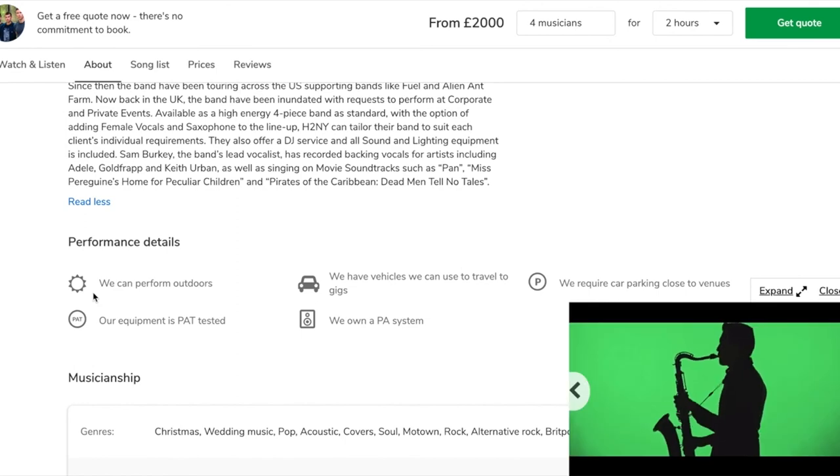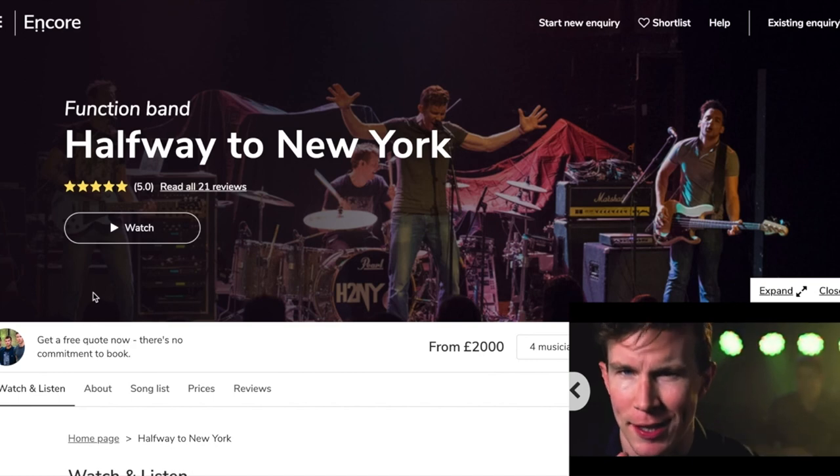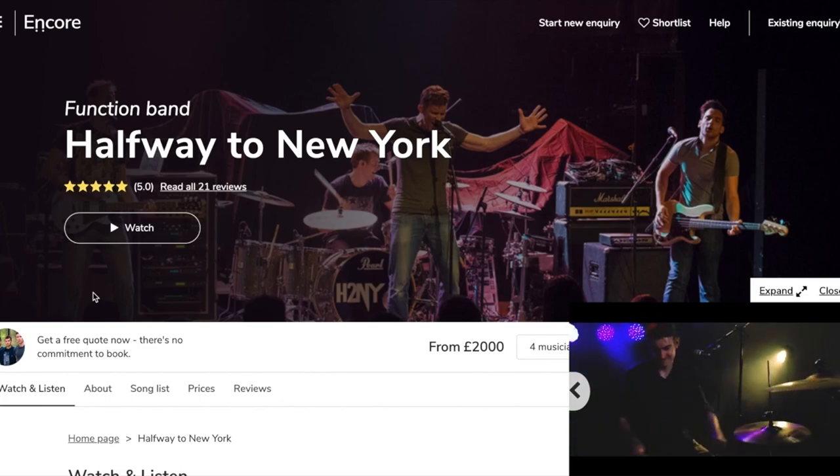So we're really excited about this. That's my very quick tour of the new Encore profiles — they just launched today. We're extremely excited to see how customers respond to these and we hope that our musicians love them too. Thanks very much.